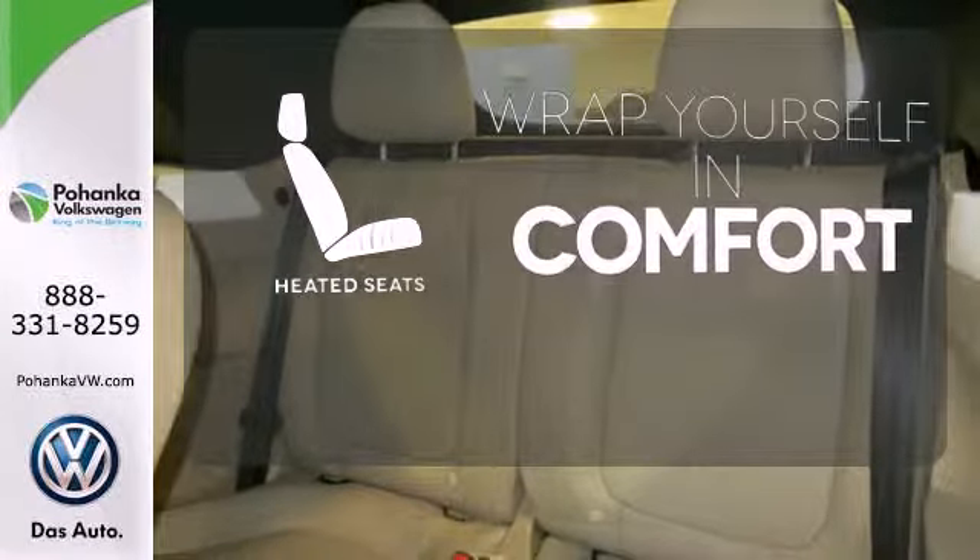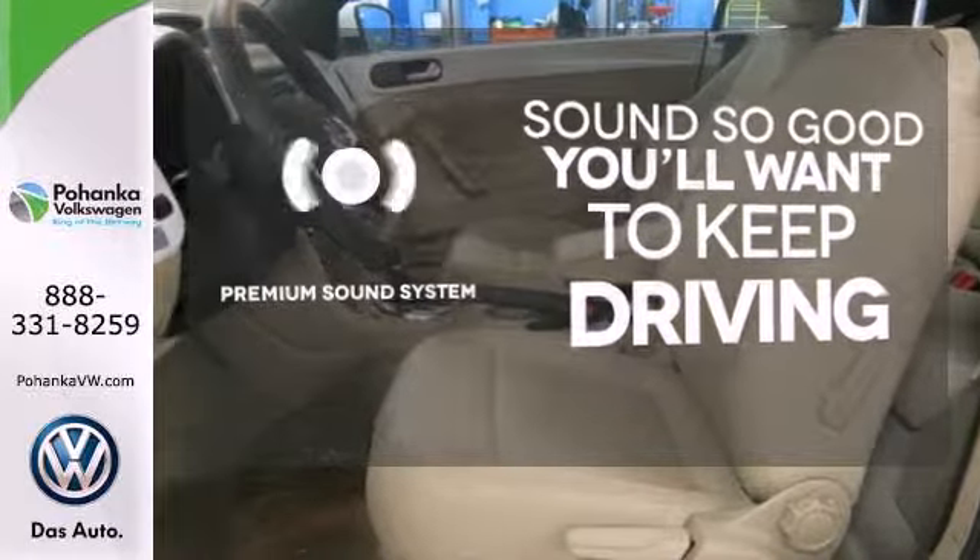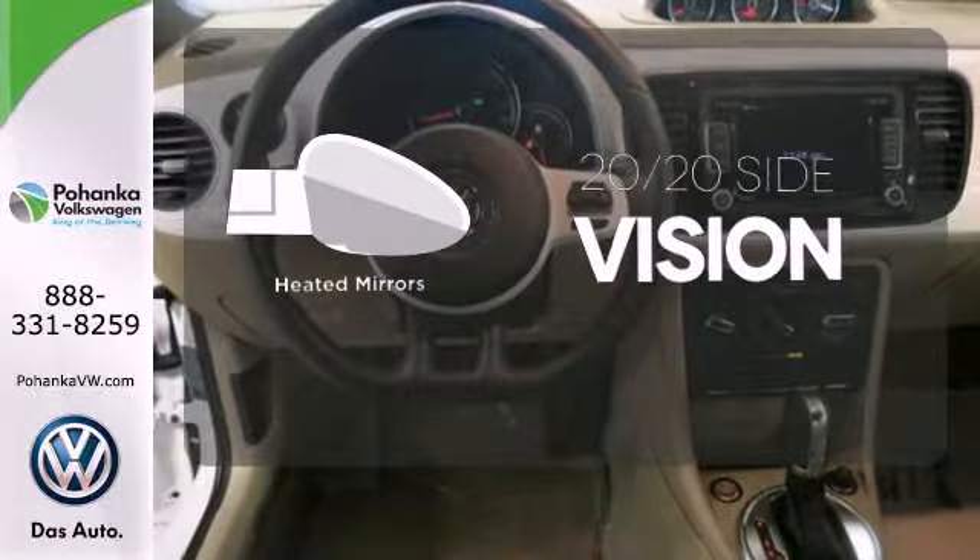Ward off the chills with the heated seats. You might take a drive just to listen to the premium sound system. The heated mirrors let you see behind you without all the work.